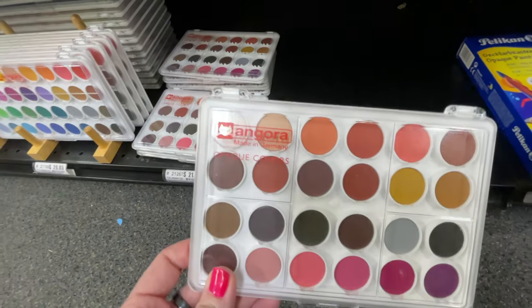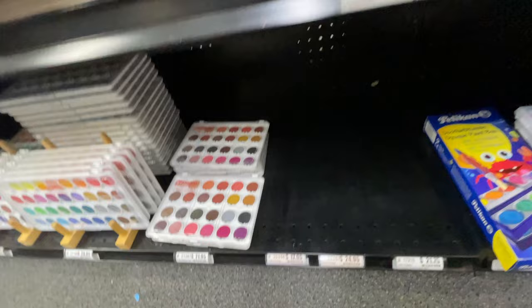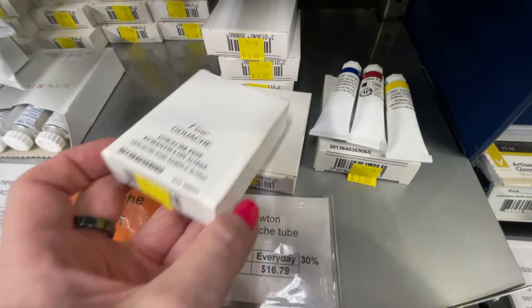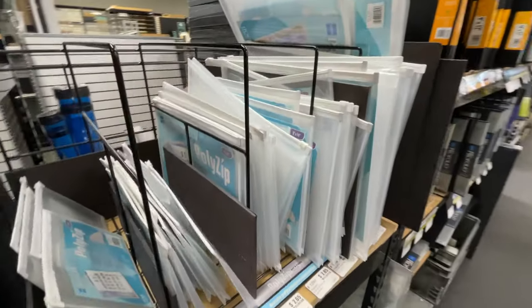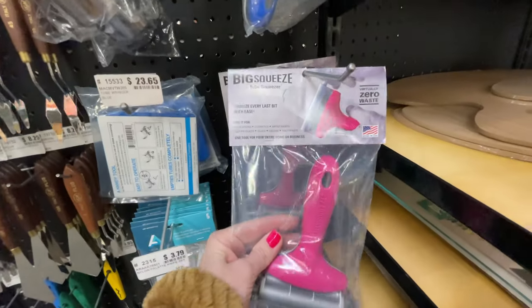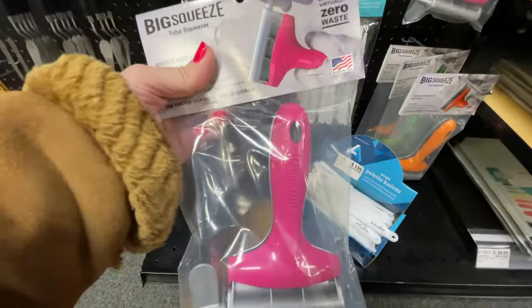I've never seen a skin tone set before in watercolor, but that looks interesting. Three dollars — I think I'm gonna get this three-dollar thing. And if you can't afford a really expensive portfolio, these things are so affordable and they protect your finished pieces — keeps you from wasting your paint.